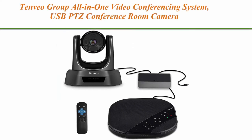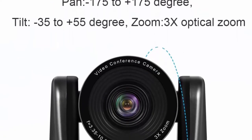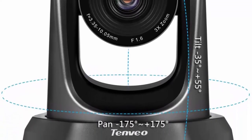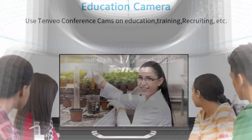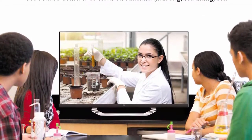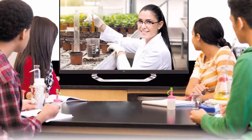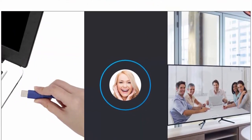Top 7: Tenvio Group All-in-One Video Conferencing System, USB PTZ Conference Room Camera, 3x Zoom TEVO VA-2000. Professional, high-quality all-in-one video and audio conferencing system for small conference rooms. The enterprise-quality video conferencing system takes anytime, anywhere video collaboration to a new level. Launch video meetings with a plug and play USB connection to your laptop. Recommended conferencing software: Zoom, Microsoft Lync, Cisco WebEx, and Skype for Business. Make sure your internet upload/download speeds exceed at least 2 Mbit/256 Kbps and are stable.